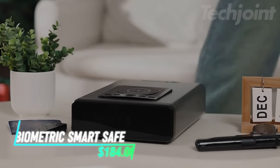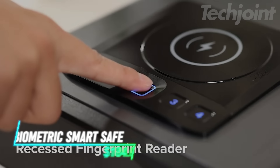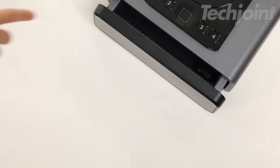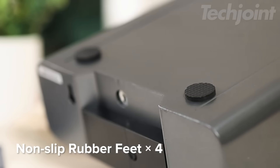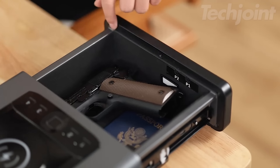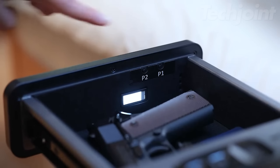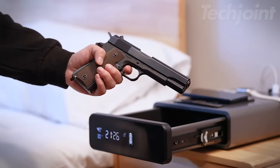This modern smart safe combines high-tech security with convenience. It features a biometric fingerprint scanner for quick access, a built-in wireless phone charger, and USB ports. The auto-open drawer fits a full-size pistol or valuables. With Bluetooth connectivity, you can manage settings and monitor activity via a smartphone app. The safe also includes tamper alerts and an anti-theft design for added security. Ideal for nightstands or RVs, it offers both AC and backup battery power.